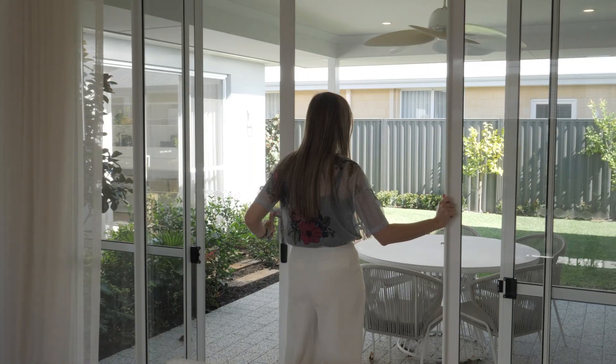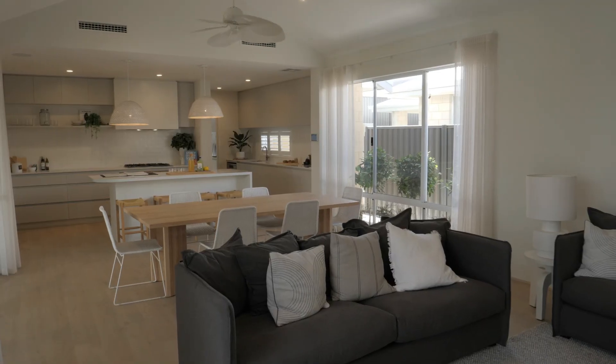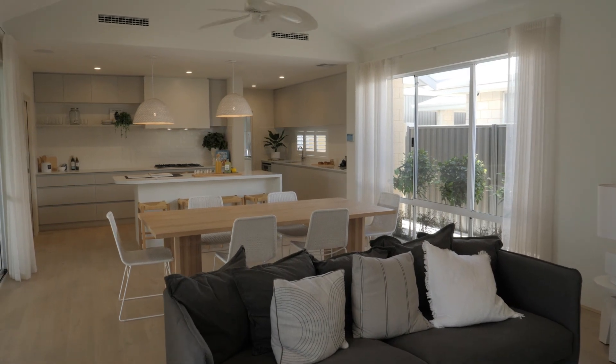Another important consideration when deciding on the location of your windows is cross ventilation. Having an openable window at one end of the room and another window at the other end is going to help create a natural airflow throughout that space. Ideally in Perth, if you can get a window on the southwesterly, you're really going to take advantage of the southwesterly winds that we get.